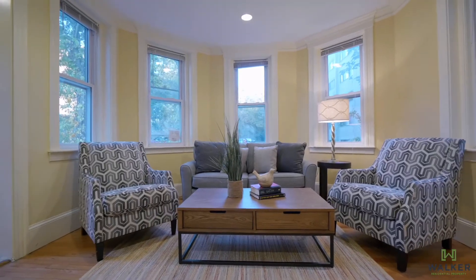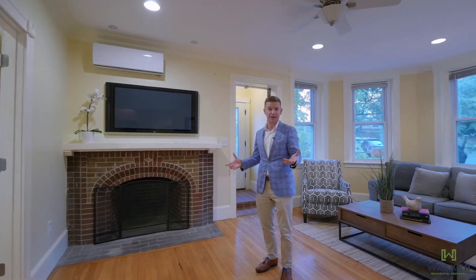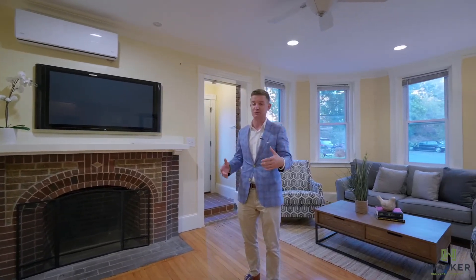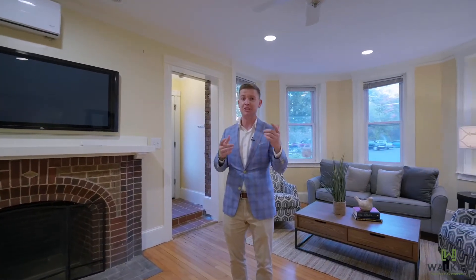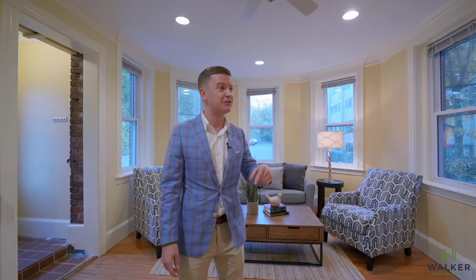Welcome inside to the spacious living room which flows beautifully into the kitchen. My favorite part about this property is the five bedrooms. What does that mean to you? That means we could generate anywhere between $4,500 and $5,500 a month in rent, and also that makes this a cash flowing turnkey property in Brighton. Feel free to check out the rest. I'll meet you out back when you're done.